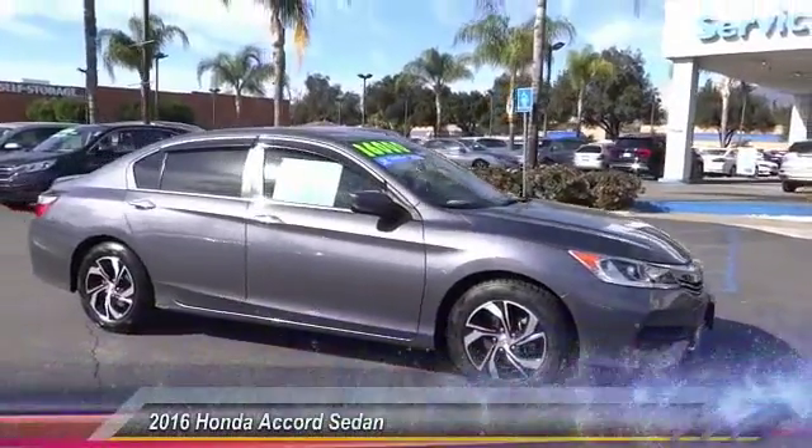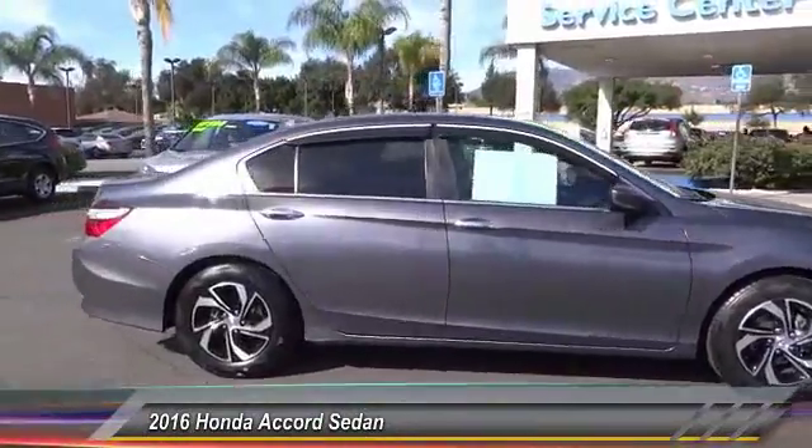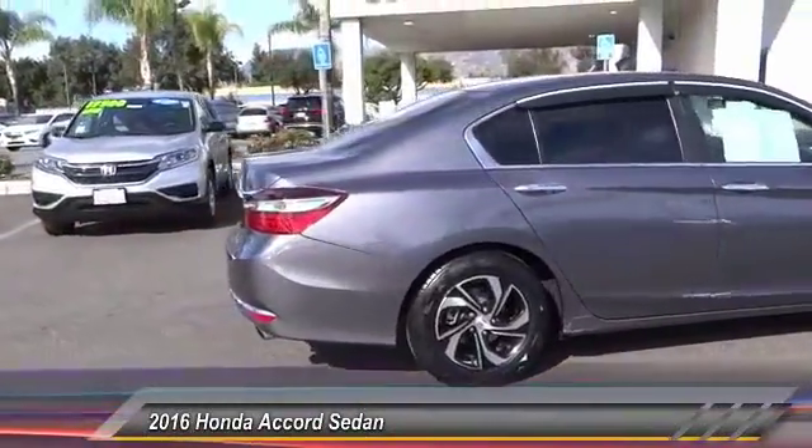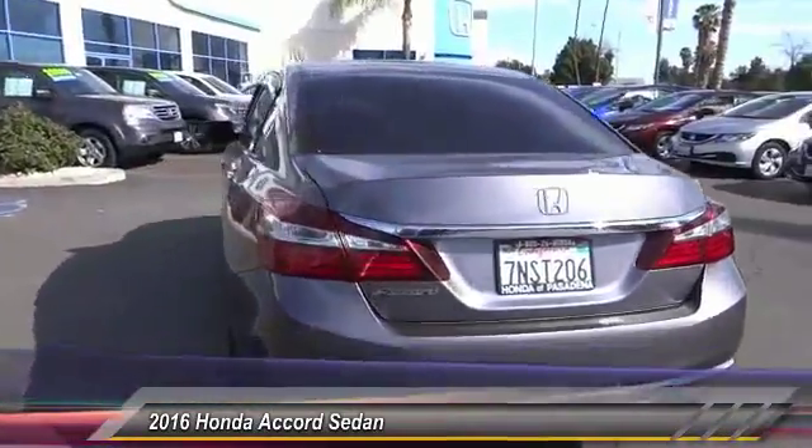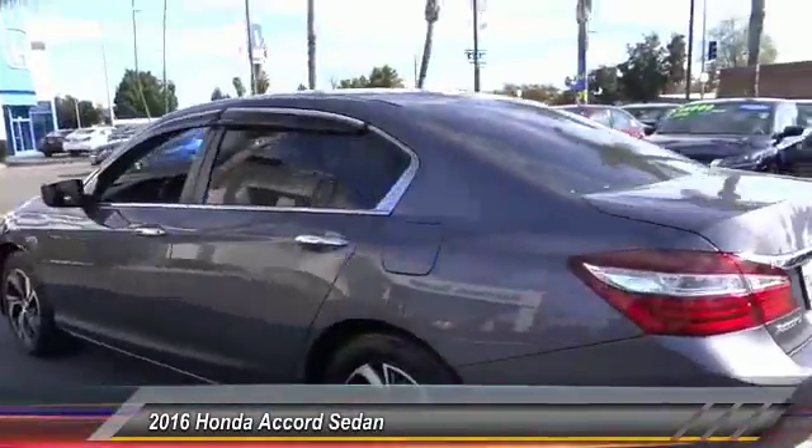The 2016 Accord — ingeniously simple, yet overflowing with luxury and technological creativity. All that and more in the Accord. This vehicle has less than 50,000 miles.